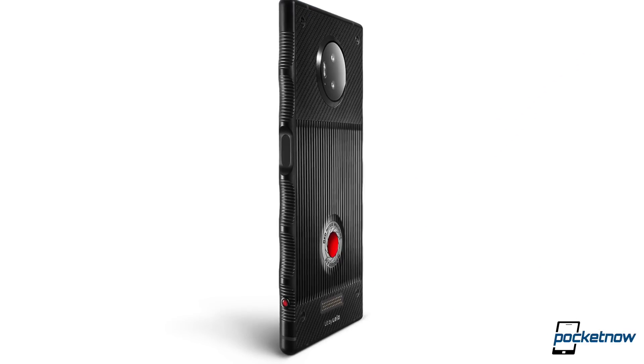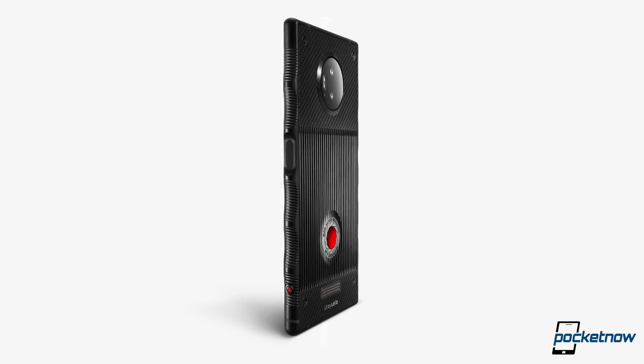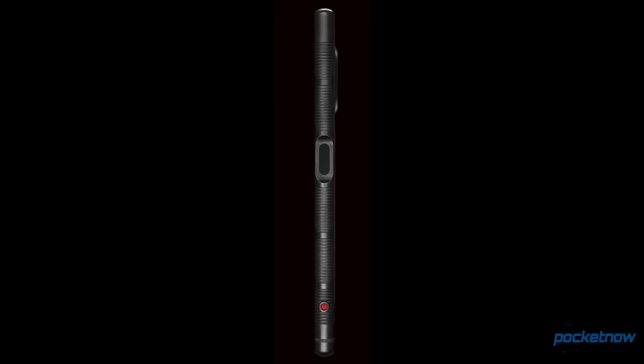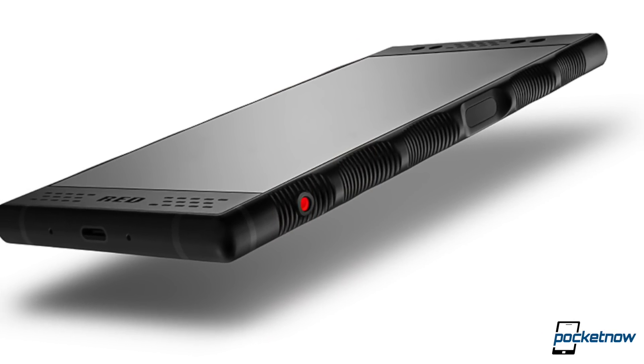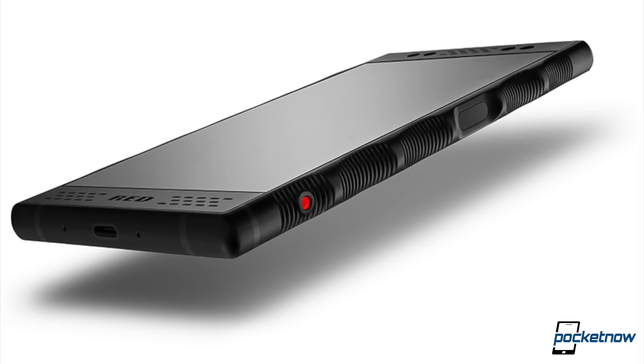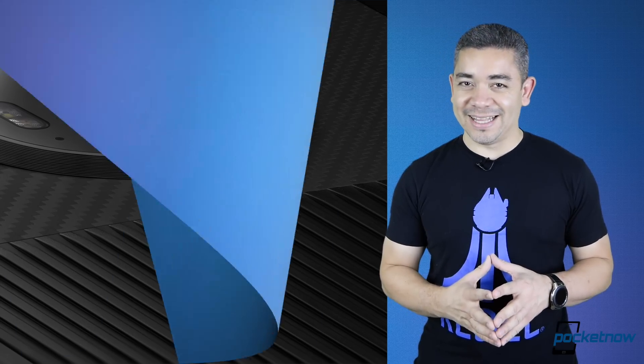Now let's talk about the Red Hydrogen One, the phone that we were supposed to be getting now. It turns out we might not get it until November due to some certification delays. But the most important part is that the company's CEO just showed it off in press material. We have photographs now of what to expect, and not just dummy explanations. Hopefully this phone pans out to be everything that's been said, because wow, that's one delay.